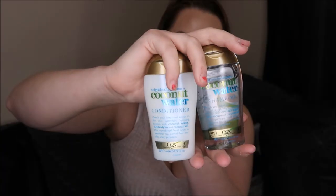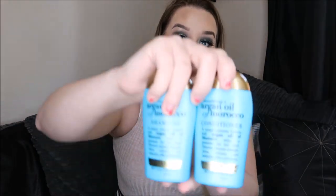OGX also sent me another big parcel full of their travel-size OGX minis for your vacation. They do a selection of minis including hydration and coconut water, renewing argan oil, ever-straightening Brazilian keratin smooth, thick and full biotin and collagen, and nourishing coconut milk. I've got the coconut water shampoo and conditioner, the coconut milk shampoo and conditioner, and the argan oil shampoo and conditioner - I absolutely love those. I'm keeping these to take on holiday. They also sent me a little 'Good Vibes' battery charger - so cute, thanks so much OGX!